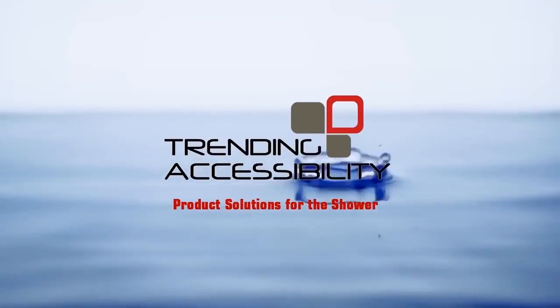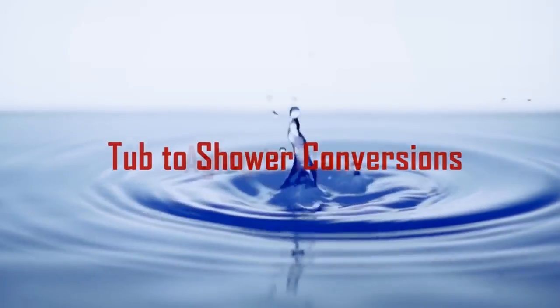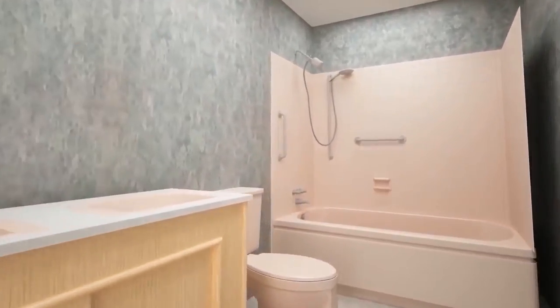The tub to shower conversion is the most popular remodeling project today. The most popular trend in showers is the curbless entry. Curbless showers are an important design element that opens up the entire bathroom space.